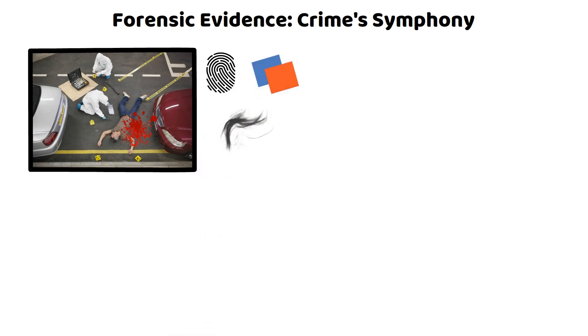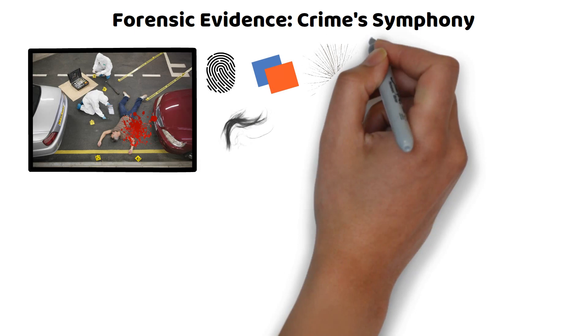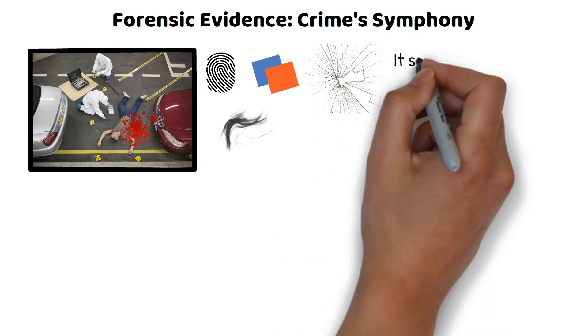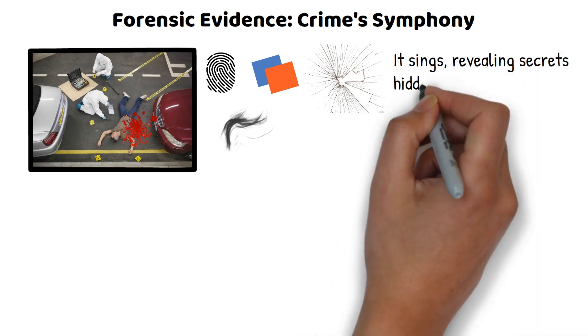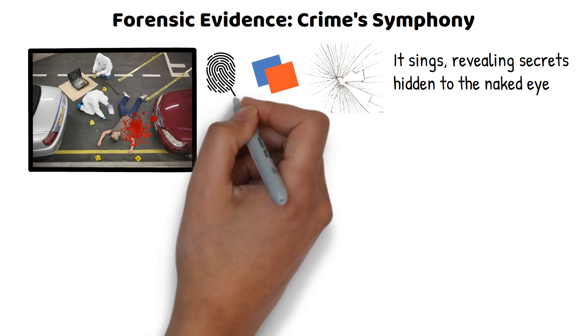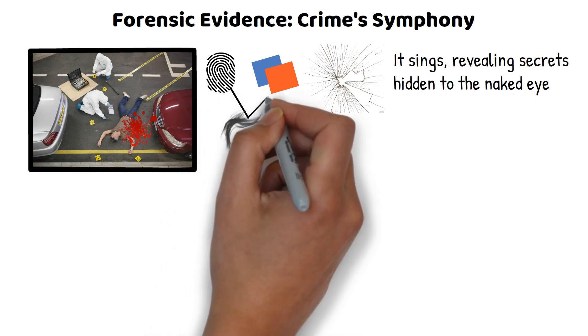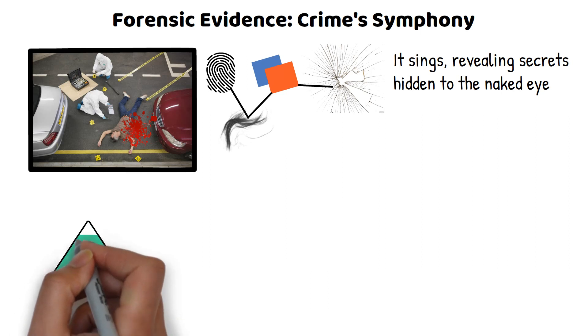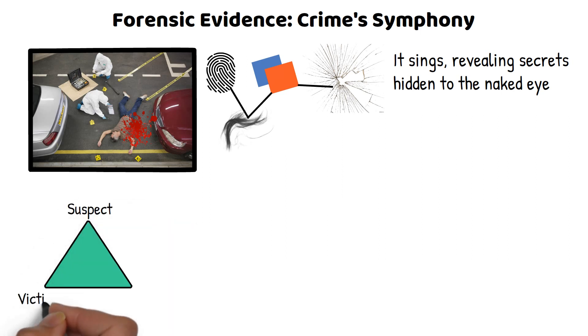Even the smallest players, like paint chips and glass fragments, can shine a spotlight on the truth. Physical evidence doesn't just speak — it sings, revealing secrets hidden to the naked eye. It's like having a choir where every member has a different pitch, together creating a harmony of facts and clues. This ensemble forms the backbone of forensic investigation, providing tangible links between the suspect, the victim, and the crime scene.